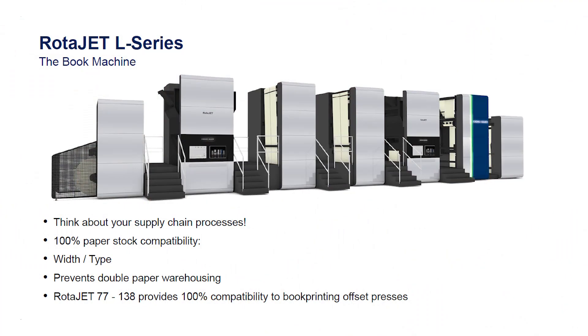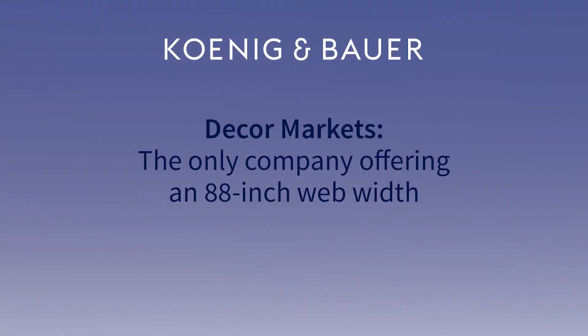We know it's really geared towards industrial-type applications. So where does the cut-off start for someone being a potential participant with the RotaJet press? If we look at the book market, we can go up to 54-inch wide. That means for a customer that is having a commercial web press, there is no double warehousing in paper — you can use the same paper to print with the RotaJet. In the decor printing market, we can go up to 88 inches wide. It's very unique — we are the only company that can go that wide.